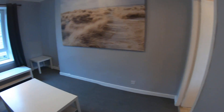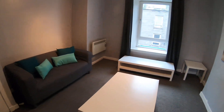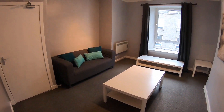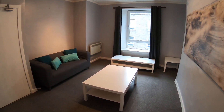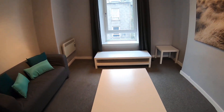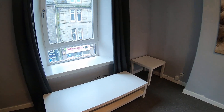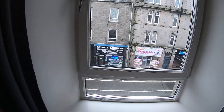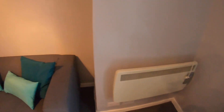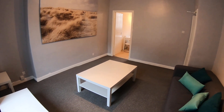Moving on now into the final portion of the tour — we have the living room. There's a three-person sofa, a nice big coffee table, a TV unit, and a second table. The windows overlook George Street, there's a heater on the wall, and a nice big piece of artwork on the back wall.